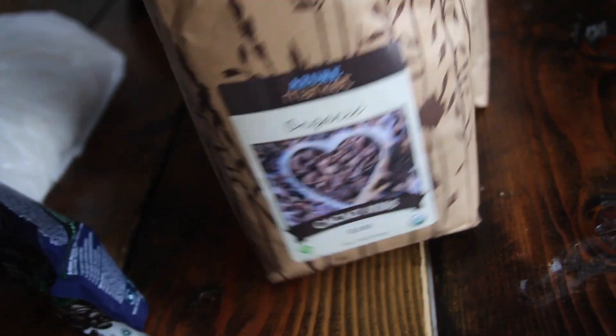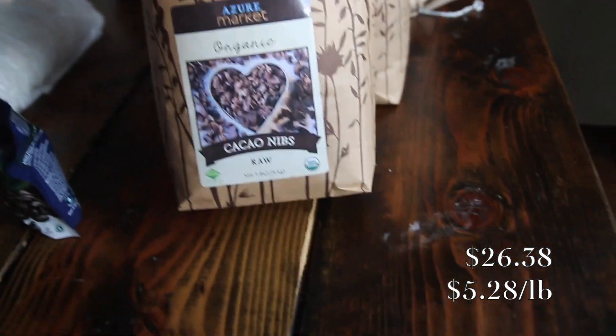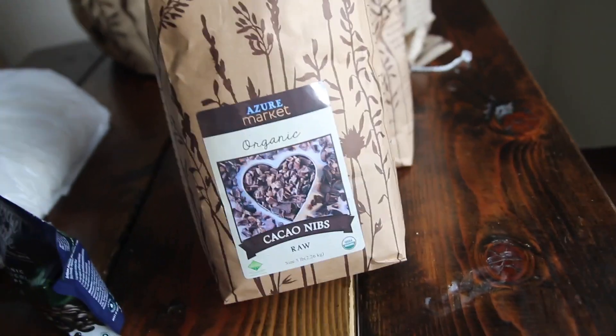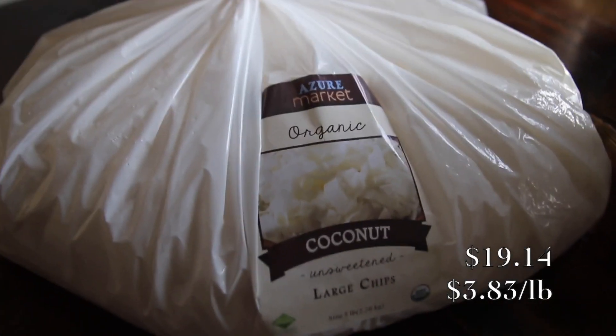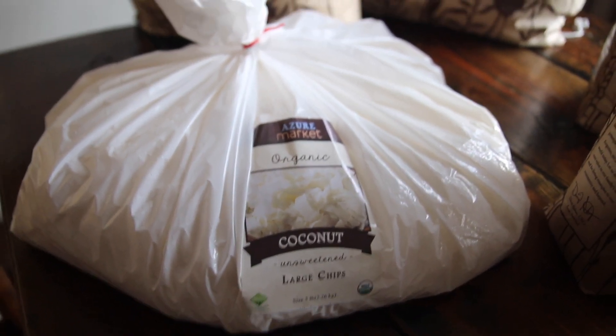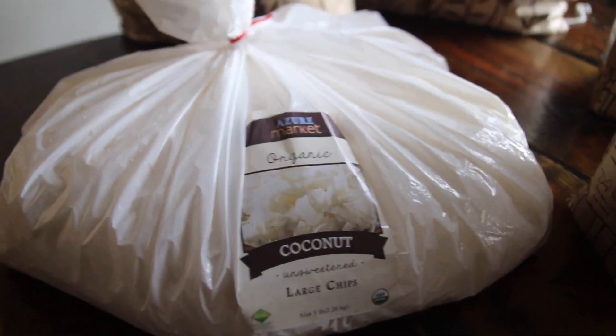And then I got cocoa nibs — I love cocoa nibs. These can also get really expensive, so I got five pounds of organic cocoa nibs. Thrilled about that. I brought home this haul and my husband just said, 'Okay, so you got a lot of smoothie toppings?' And then I also noticed I accidentally ordered both a five-pound bag and a two-and-a-half-pound bag of coconut chips, so I have these for life. But I love them, so that's good.